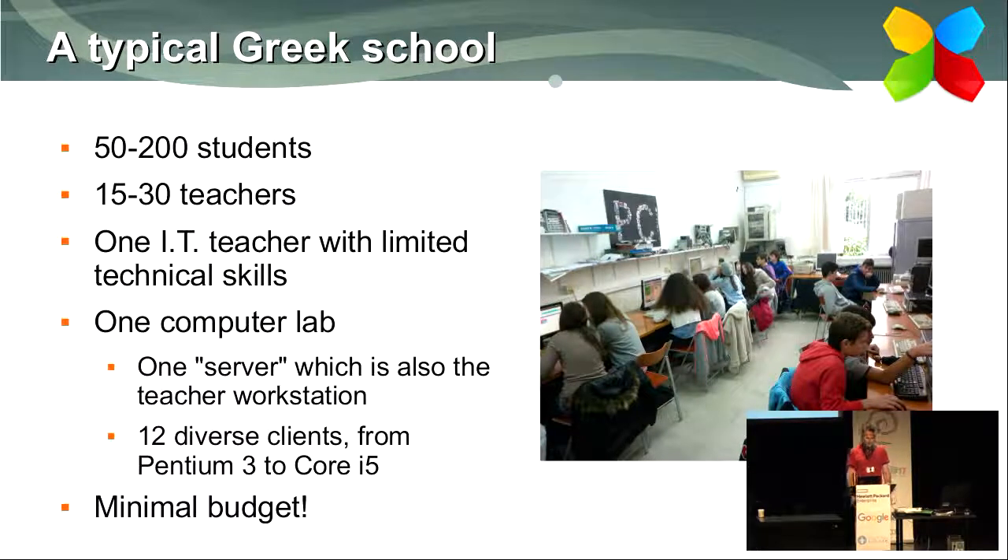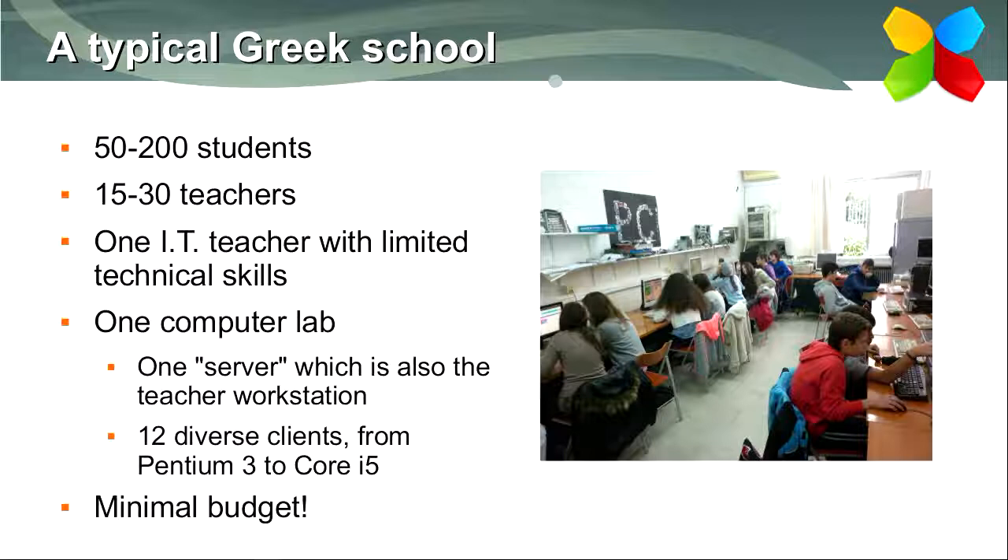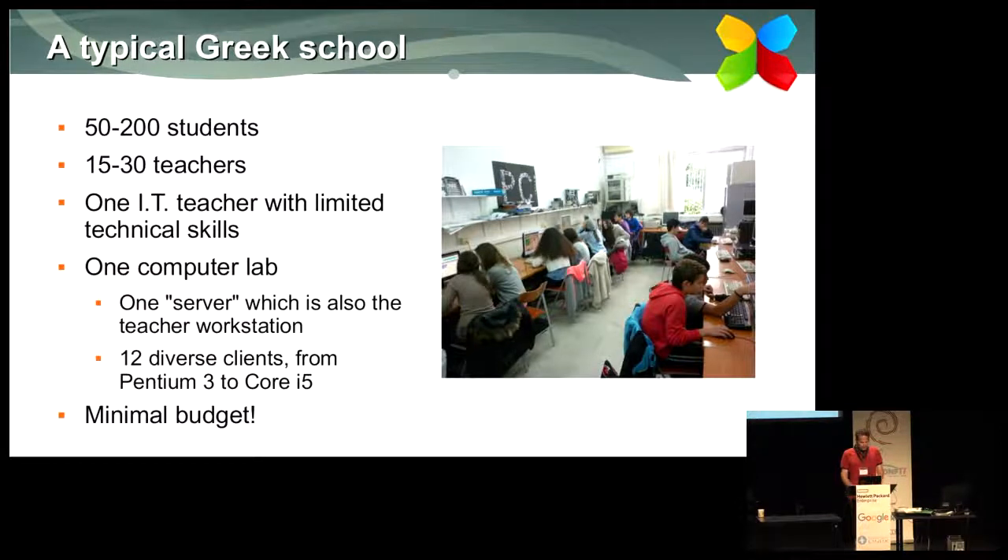Let's start with what a typical Greek school looks like. Schools in Greece are somewhat small — about 50 to 200 students and maybe 15 to 30 teachers. There's usually one IT teacher who doesn't have a lot of technical skills and is maintaining one computer lab. That lab has one server, also used as a teacher workstation, and usually about 12 clients — very diverse, ranging from old Pentium-class machines to newer Intel Core i5 systems.